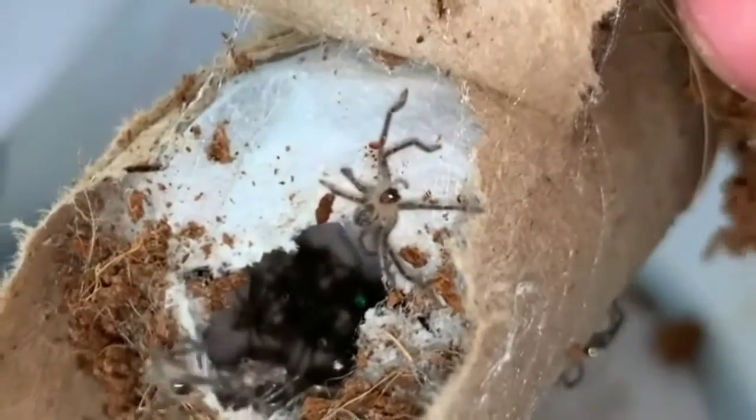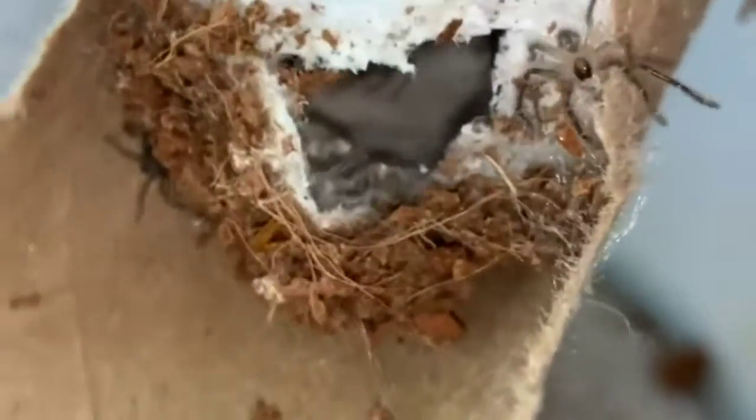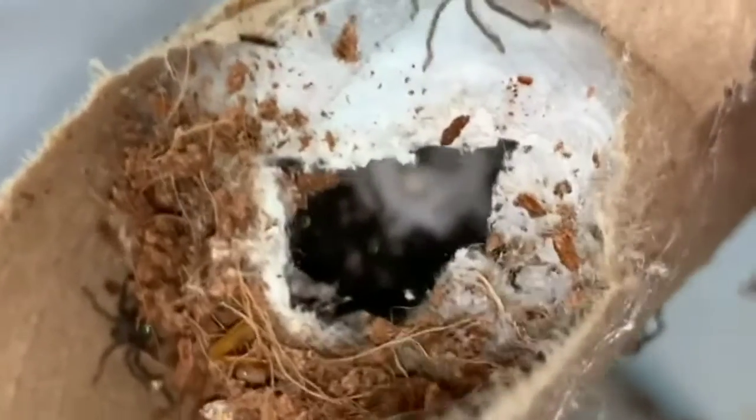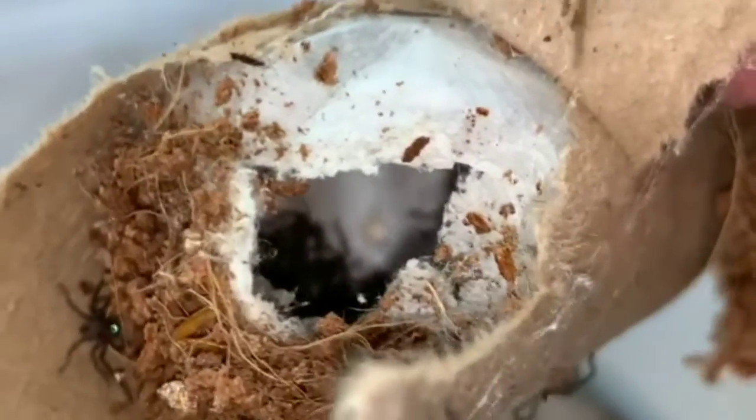A little egg sack here of oleos, giant crab spiders or huntsman spiders, Arizona species here, captive produced.